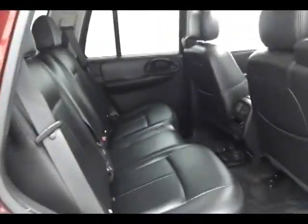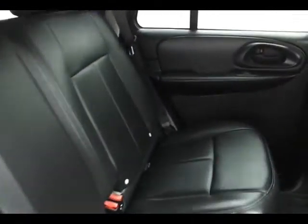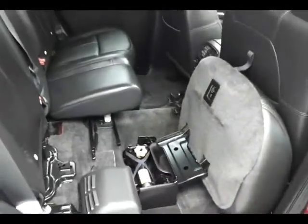The Trailblazer seats five with a leather interior. Rear audio and climate controls, a power outlet, flip-down cup holders, hooks in the seat, and the LATCH system keep child seats completely secure. The seat bottoms fold forward and seat backs fold down for additional cargo space.